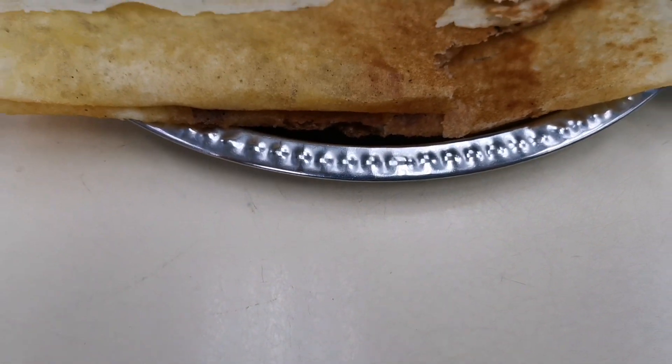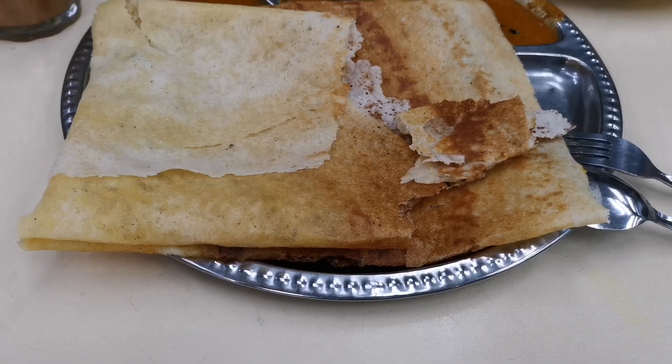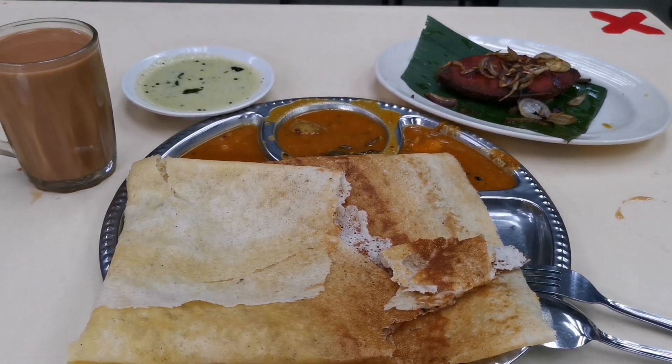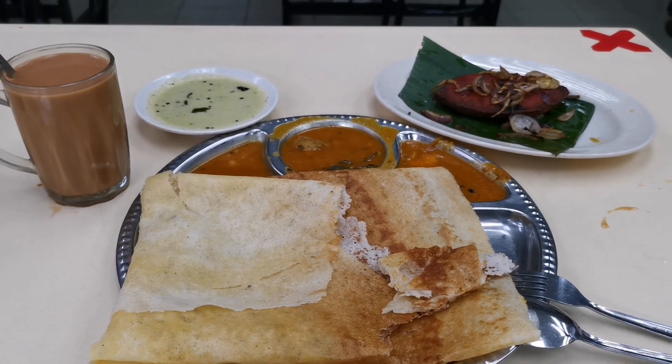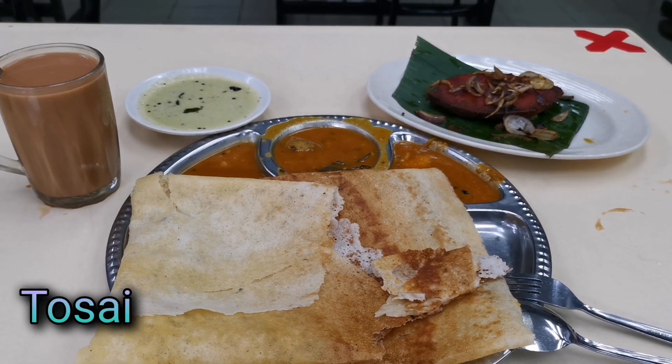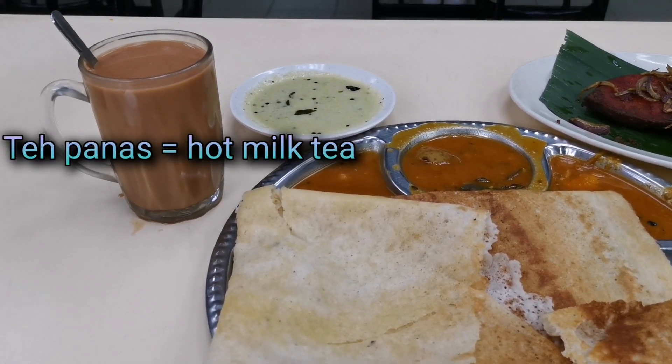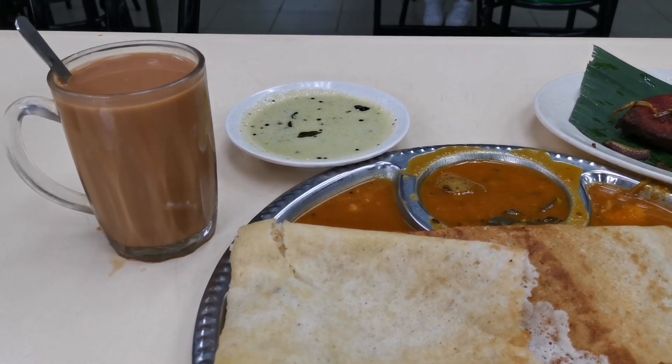I'm ending this video with this late lunch of mine. I want to enjoy our local cuisine in Malaysia, which is this Indian traditional meal, together with some chutney, fried fish, and some milk tea. Till I see you in the next video. Bye for now.